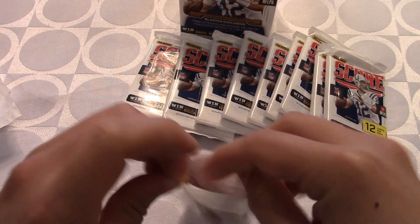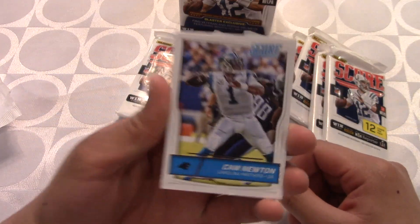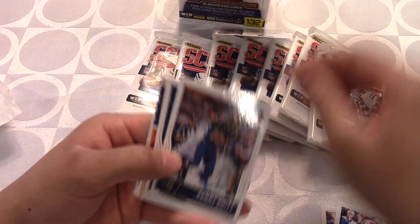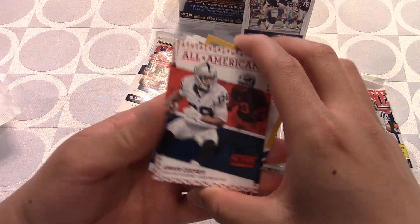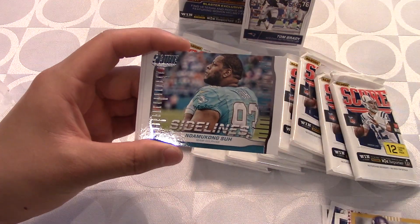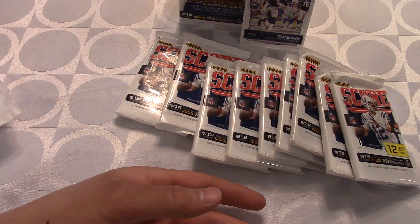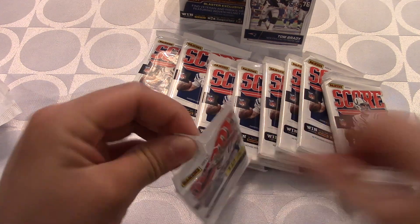I just can't wait for the season to start. Pack two: we start with Cam Newton the MVP, back-to-back Panthers players with Charles Clay. Then Tom Brady spiking the ball — that is a beautiful card. As you guys know I love my Patriots. Earl Thomas, Amari Cooper All-Americans, Teddy Bridgewater, and a nice Zeke Elliott sideways card. Last three cards in the pack are rookie cards.